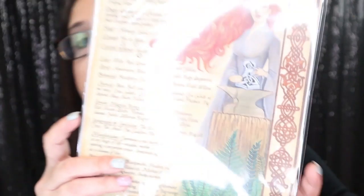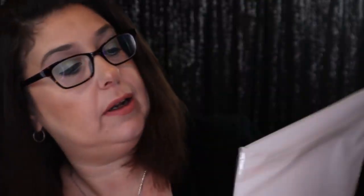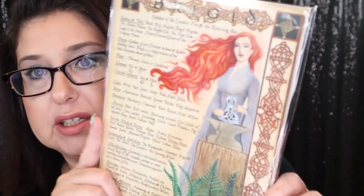And we also have another beautiful one right here. She's pretty. I like her a lot. And this is Brigid, the Goddess of Creative Fire and Returning Sun. So pretty. That's everything on the top of the box, and this is what it looks like when you open it up.